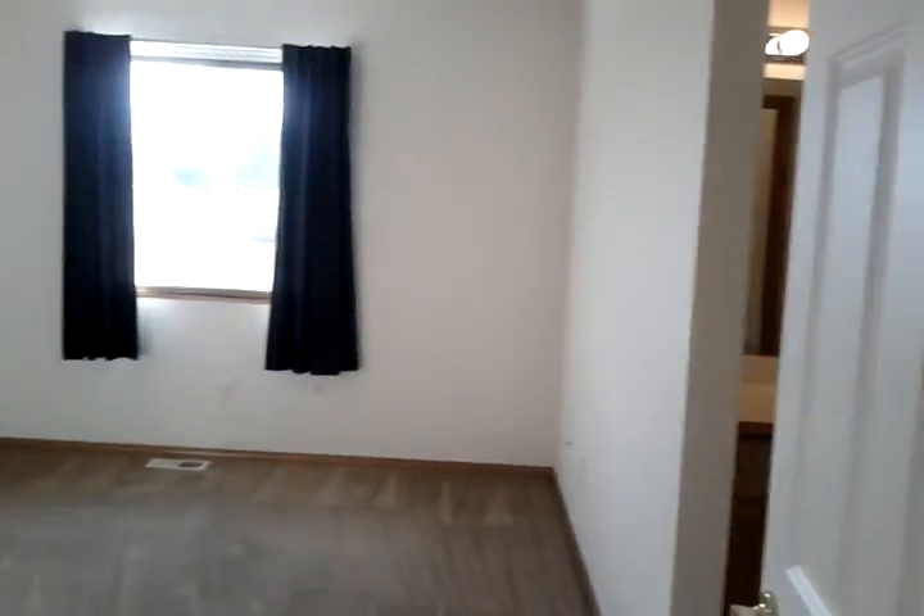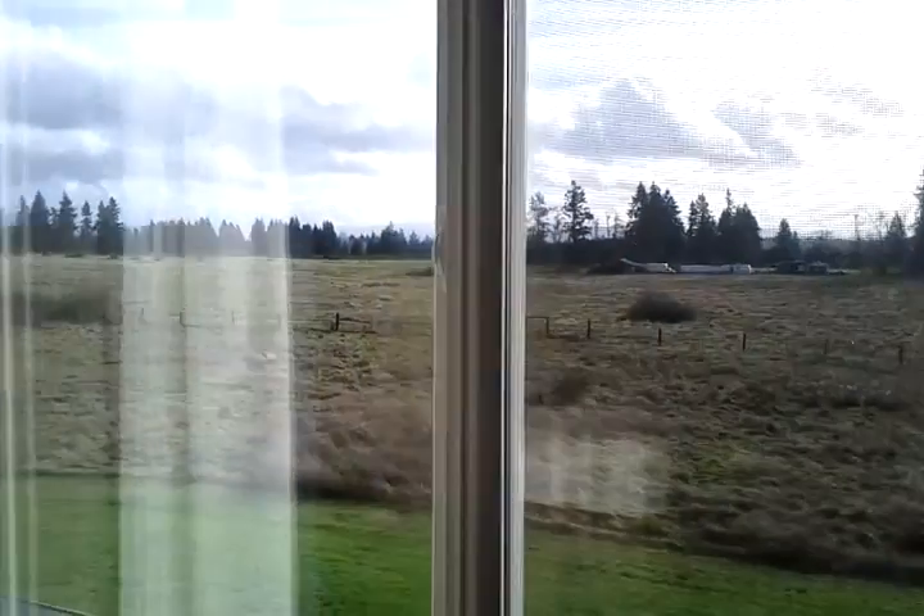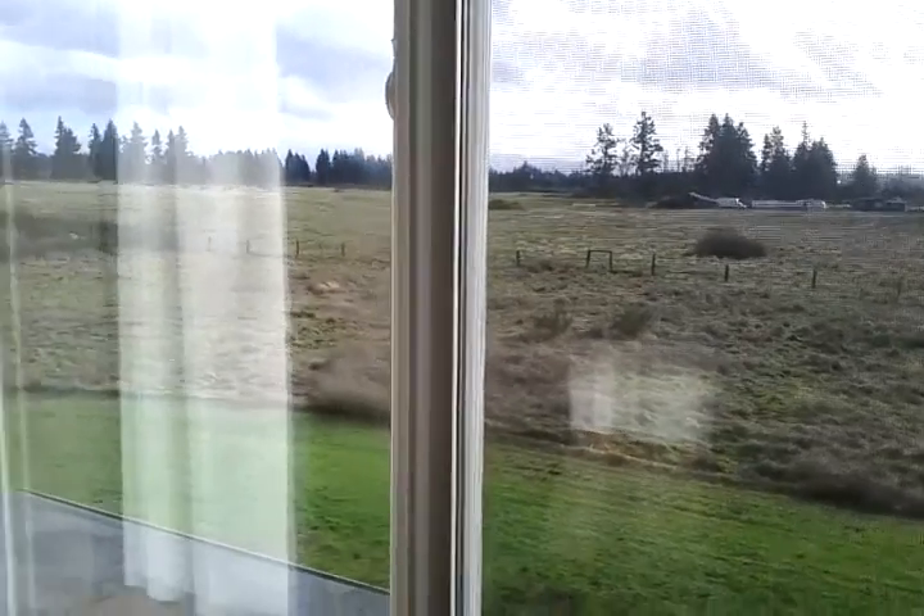This is the master bedroom — plenty of room for a king-size bed and a nice view out the window.